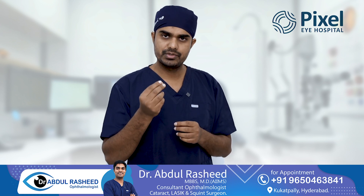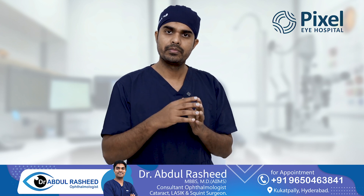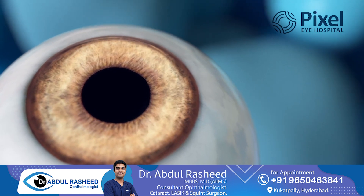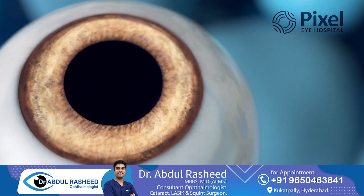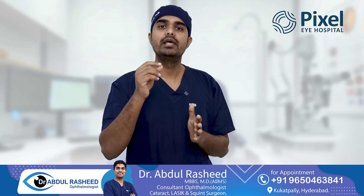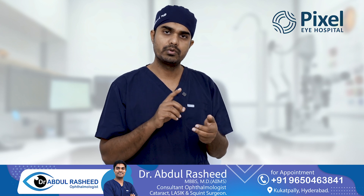This is a very small procedure done under topical anesthesia — just eye drops, no injections or general anesthesia. It is a 5-minute, painless procedure which can be done if you are eligible for ICL.